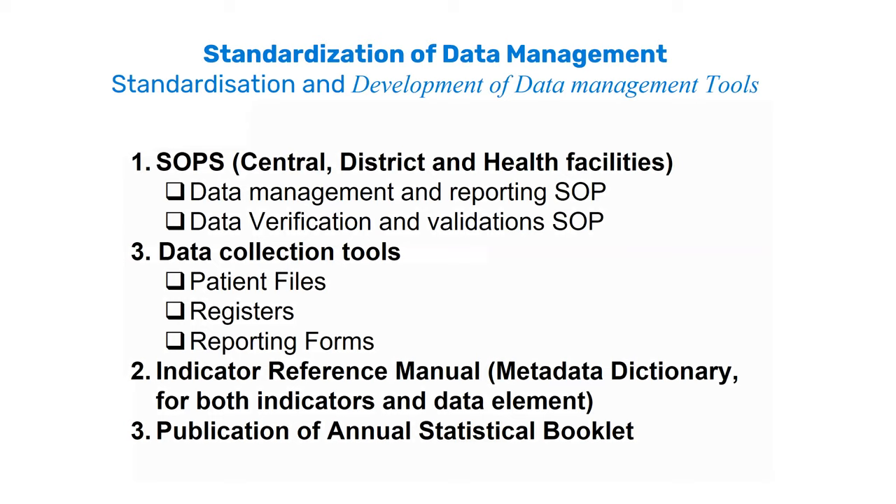We developed standard operating procedures for districts and health facilities governing data management, reporting, data verification and validation. We also reviewed data collection tools like patient files, registers, and reporting forms. We developed an indicator reference manual to ensure everything is harmonized in terms of indicator definitions, interpretations, and common errors. We also brought in accountability by publishing a new statistical booklet and promoting information use.